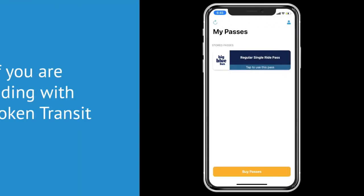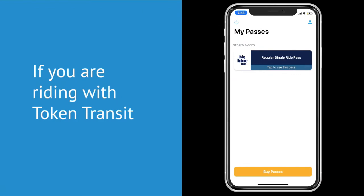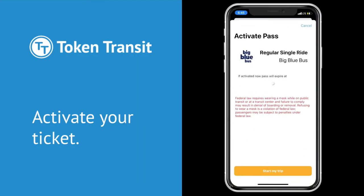Boarding the bus with just your phone is easy. When you're ready to board using the Token Transit app, tap the pass to activate it.